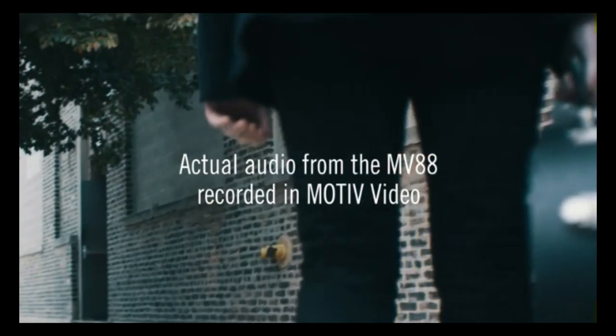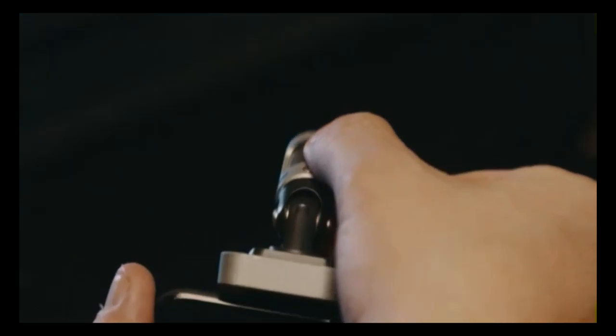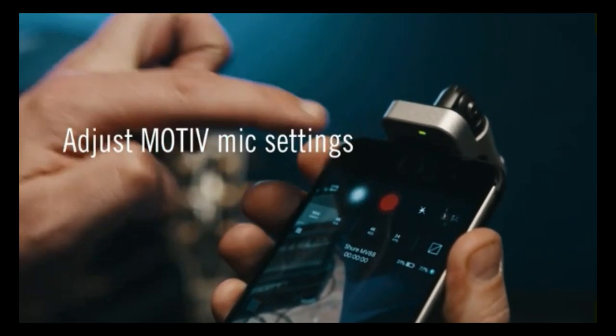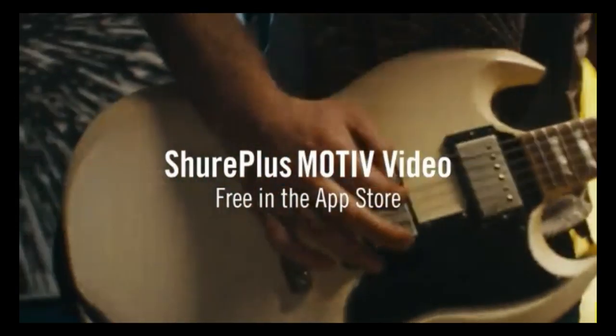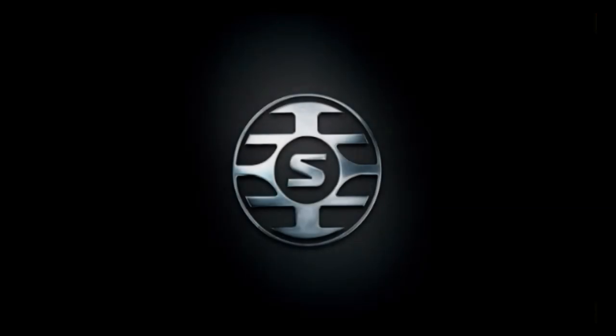You just plug it right into any iOS device equipped with a Lightning port connector and capture sound like never before. This all-metal construction is engineered to withstand the most demanding recording conditions, and comes with 5 DSP preset modes as well as automatic adjust technology. Order today — get the link in the description below.